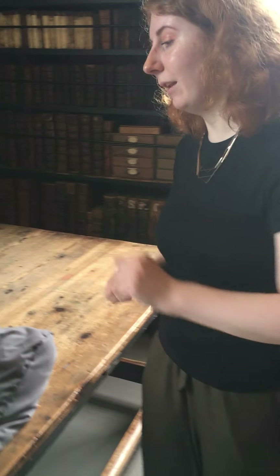Hello and welcome to Marsh's Library during Heritage Week. Today we're going to take a look at Eleazar Alwyn's A History of Birds. If you want to come a bit closer.